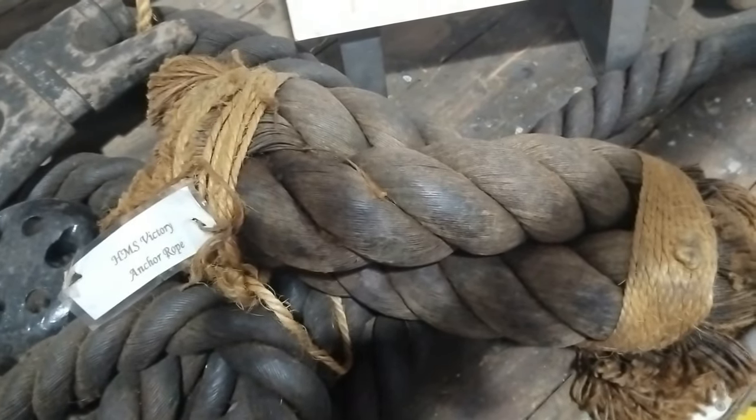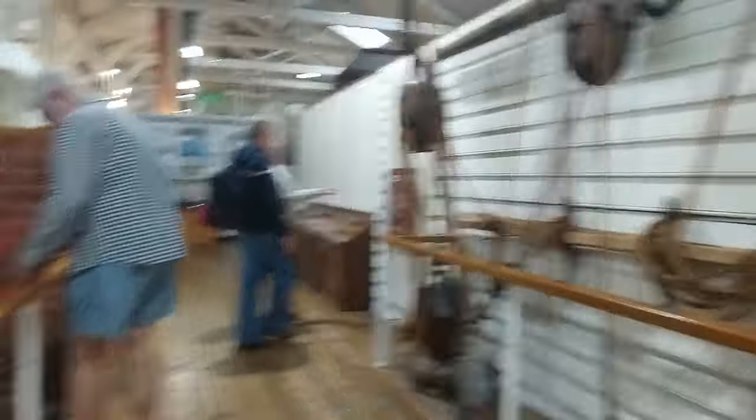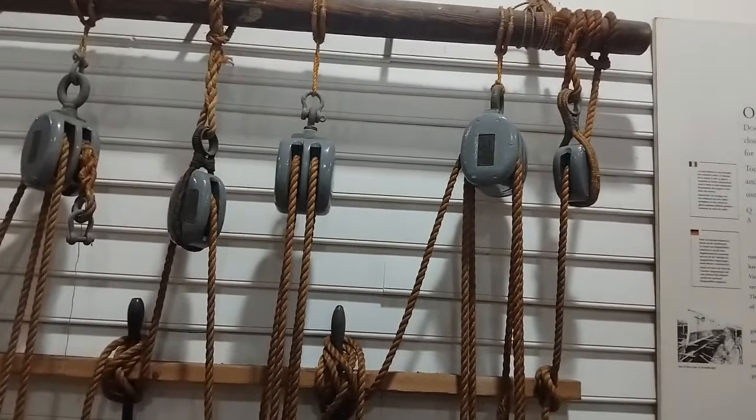How they used to make the ropes. Things without rope — that's an anchor rope from the Victory. The light riggers.